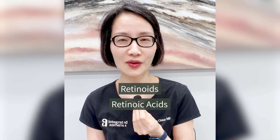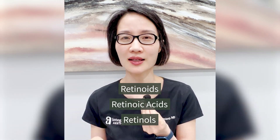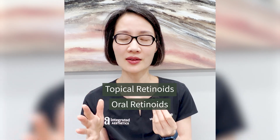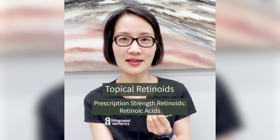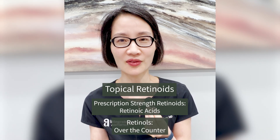What are retinoids, retinoic acids, and retinols? It is very confusing. There are topical retinoids and there are oral retinoids. Under the topical retinoid category, there are prescription-strength retinoids, which are retinoic acids, and then there are retinols, which are over-the-counter. Think of them on a spectrum from stronger to more mild.